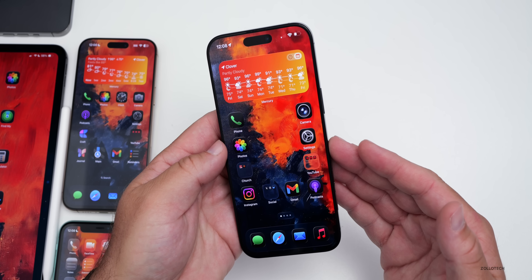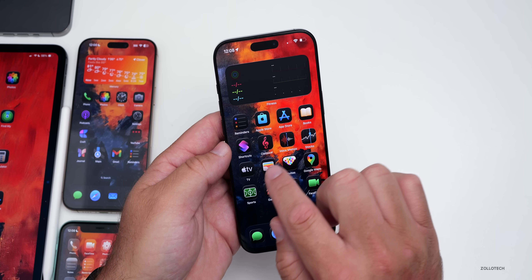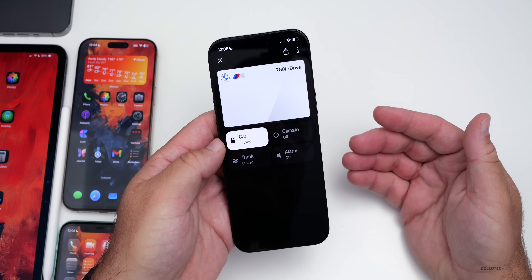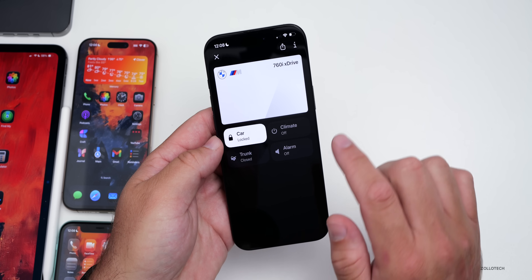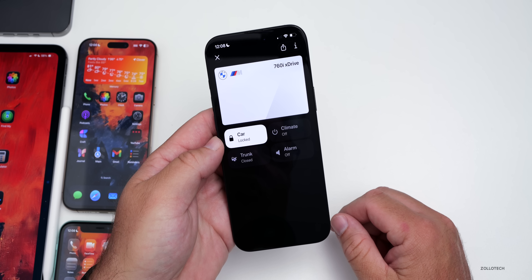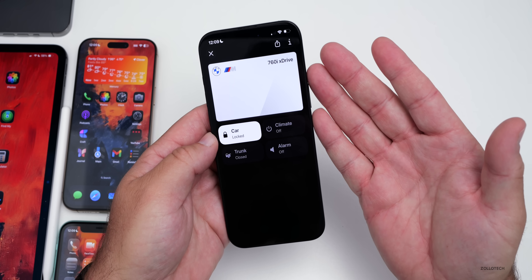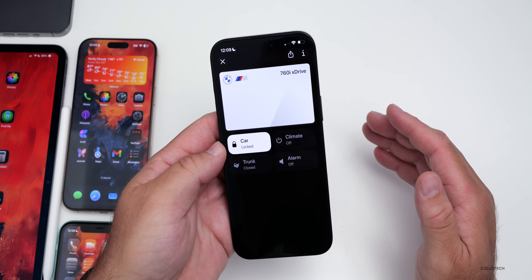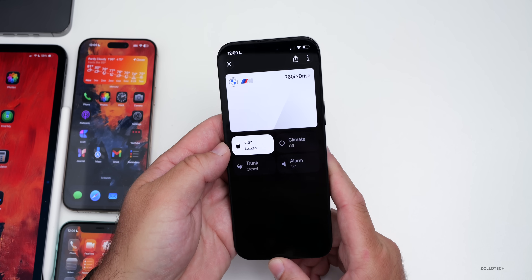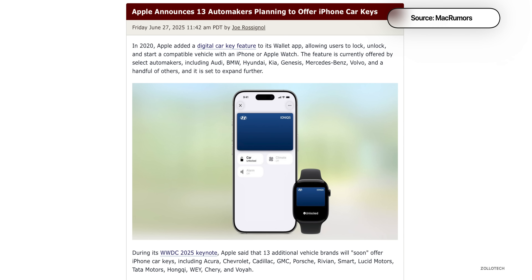More cars are coming to Apple Car Key functionality in Apple Wallet. I've been using it with BMW and it works great — just walk up to your car and it unlocks, no separate app needed. You can open the trunk, turn on the climate, toggle the alarm, and it locks automatically as it senses your phone moving away. Cadillac, Chevrolet, GMC, Lucid, Porsche, Rivian, and many others will be adding it soon.